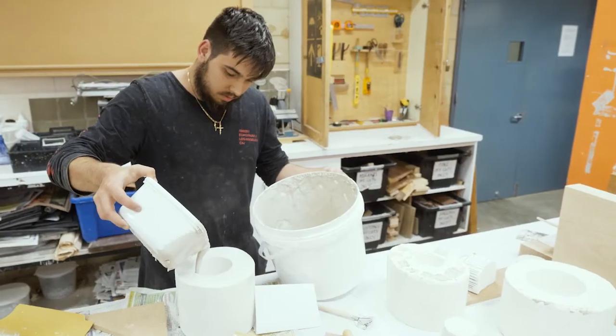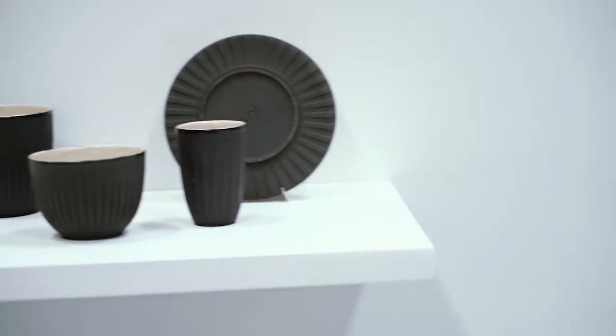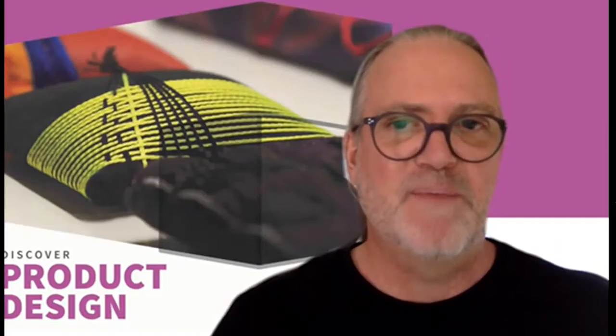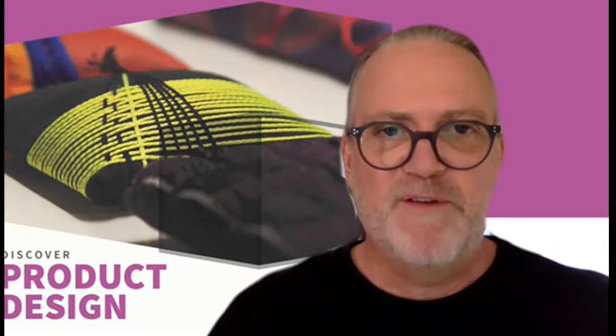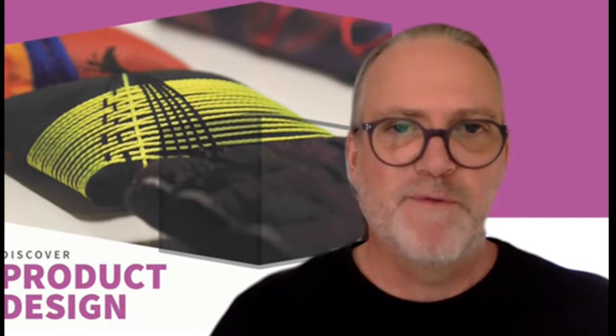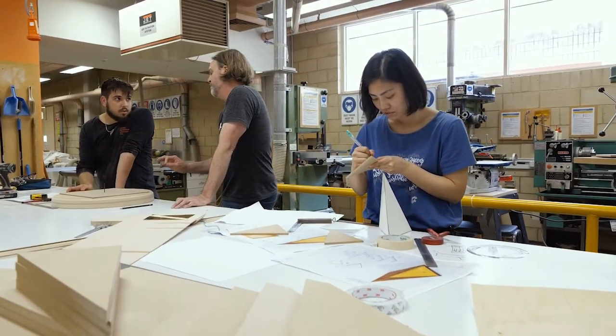Our course essentially has three to four different options. You can start out at a Certificate Three level in design fundamentals. There is a product design unit within that and you can pick up some basic skills which will get you started on your way. We also have a Certificate Four which is offered over a full year and also a fast track option, which runs for the second semester of every year.